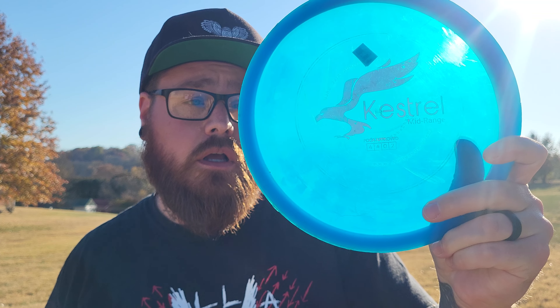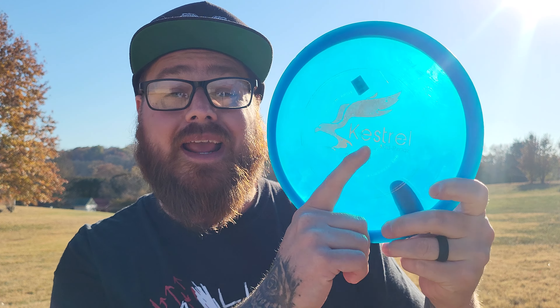Hey everybody, Bassinger here. Welcome back to another episode of Throwing Every Disc Possible. Today I have the Kestrel Disc Golf Midrange. The brand is Kestrel and the disc is called Midrange. We're going to give it a toss and see how it flies.